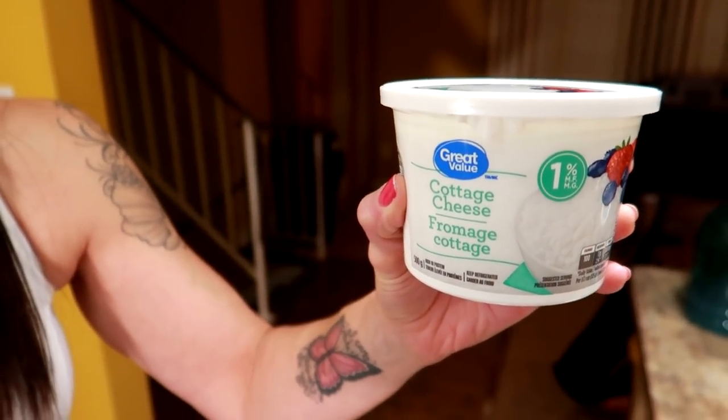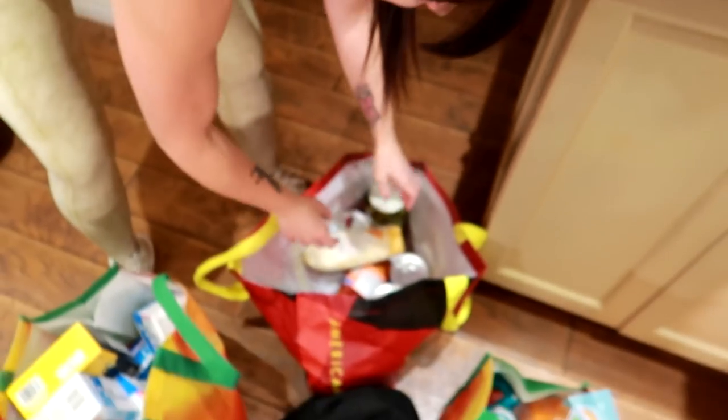I got some cottage cheese here — some 1% cottage cheese. We have four of those because we eat that every night for our snack with peanut butter. Somebody once commented 'ew, surely you don't eat that together' — yes! Cottage cheese and peanut butter is the best combo in the land. And I said, don't call me Shirley.